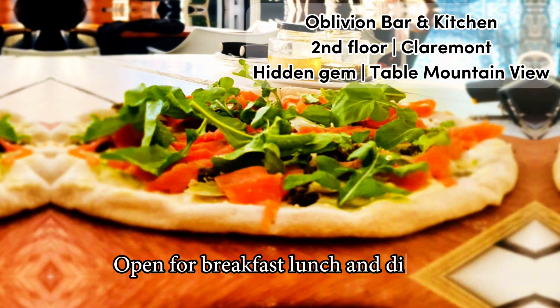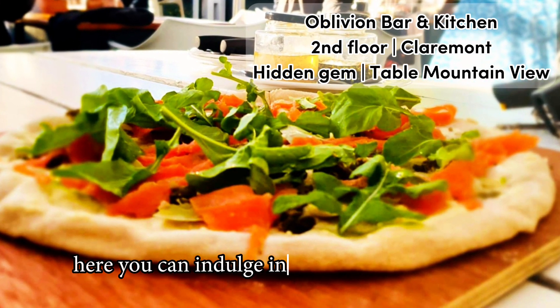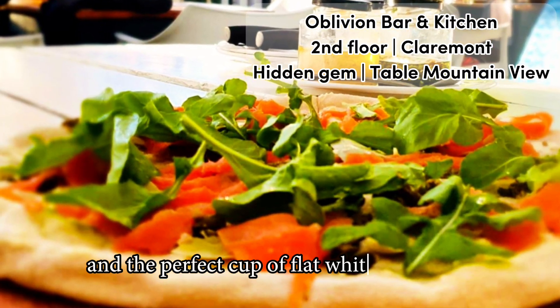Open for breakfast, lunch and dinner. Here you can indulge in everything from Eggs Benny and the perfect cup of flat white to burgers.